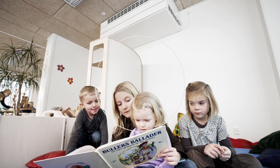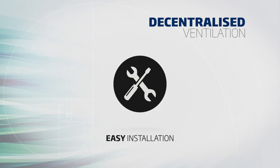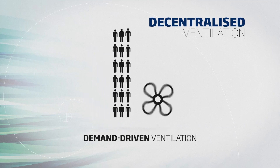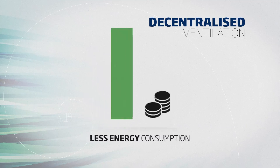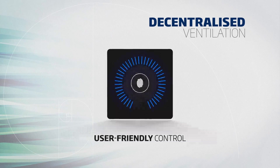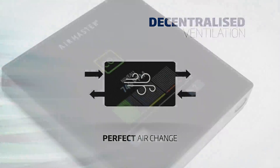Advantages of choosing a decentralized ventilation solution include: extremely low noise level, easy and fast installation, demand controlled ventilation — ventilation when and where it's needed, lower energy consumption compared to central ventilation, a healthier indoor climate, and ventilation based on indoor air quality.